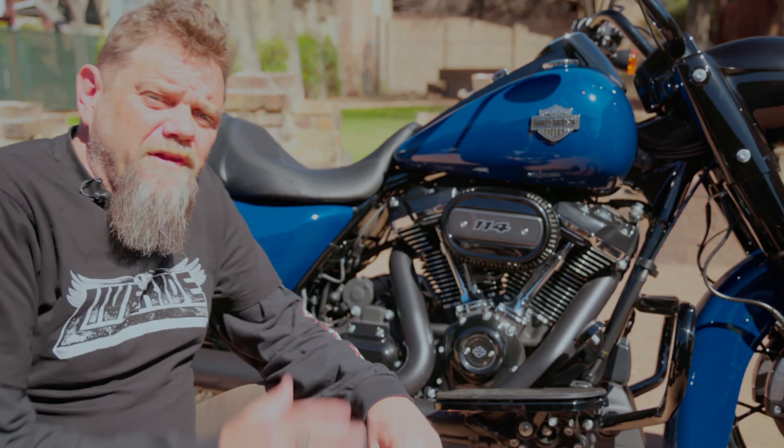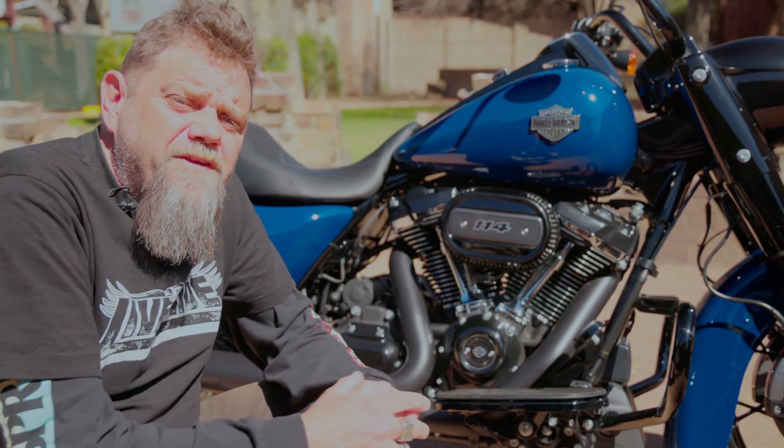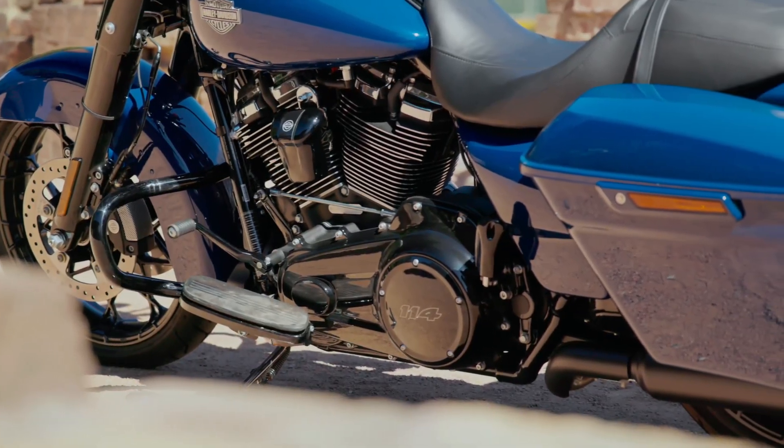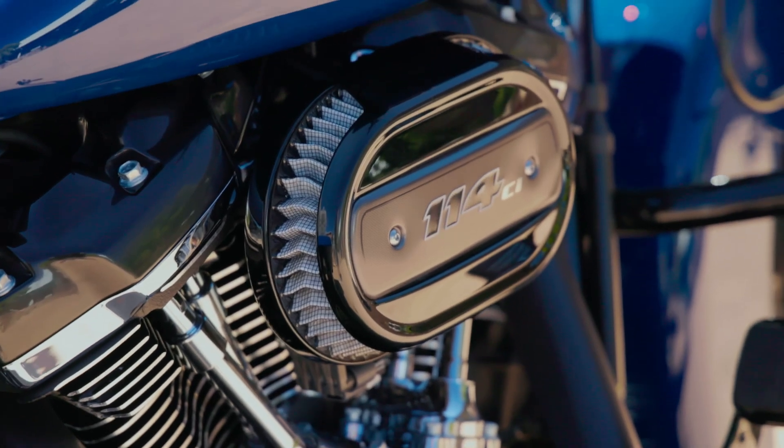Now we look at the latest Road King Special in a bit more detail, which is powered by the Milwaukee 8 114 cubic inch engine pumping out an impressive 100 horsepower and 119 foot-pounds of torque.